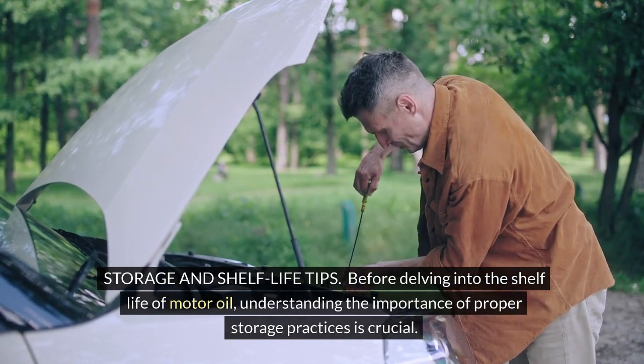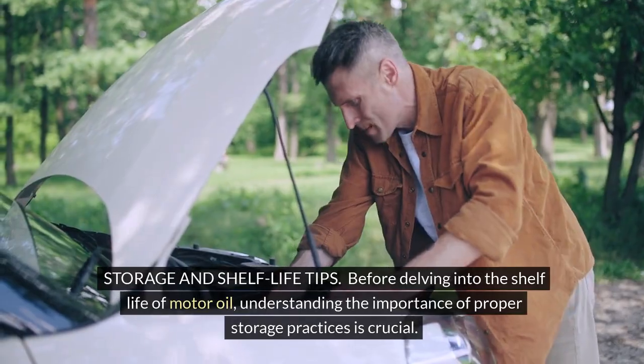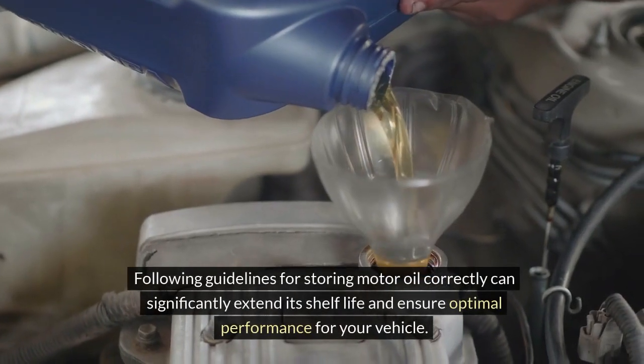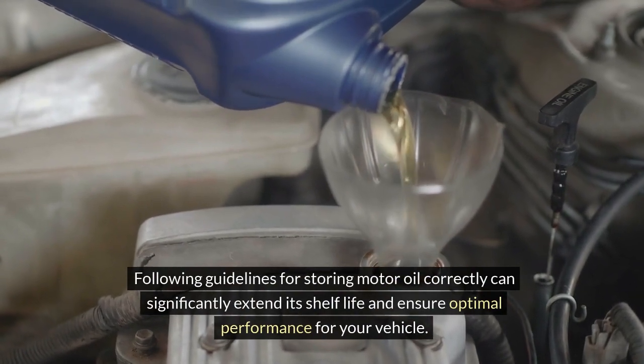Before delving into the shelf life of motor oil, understanding the importance of proper storage practices is crucial. Following guidelines for storing motor oil correctly can significantly extend its shelf life and ensure optimal performance for your vehicle.